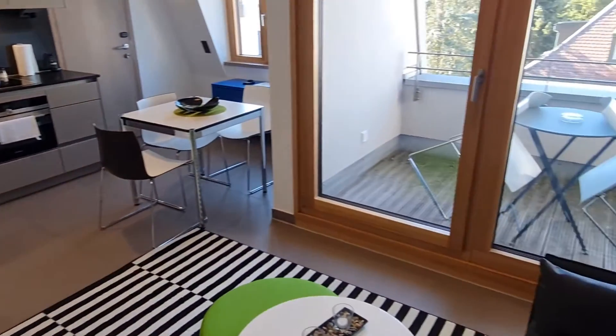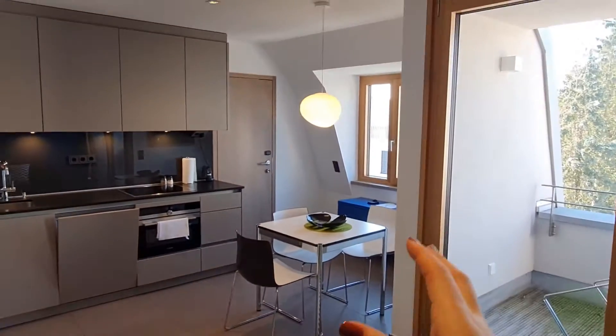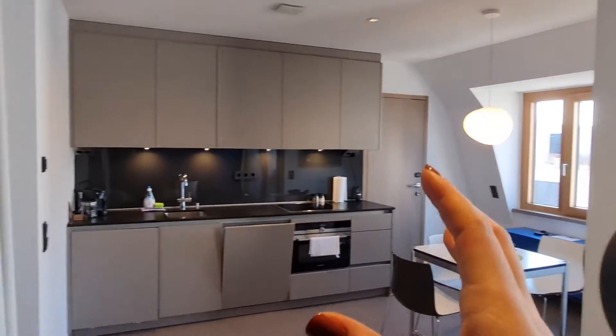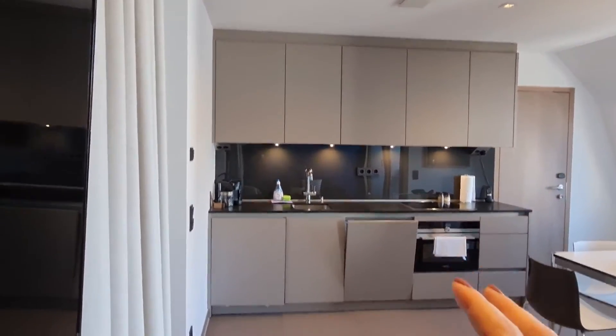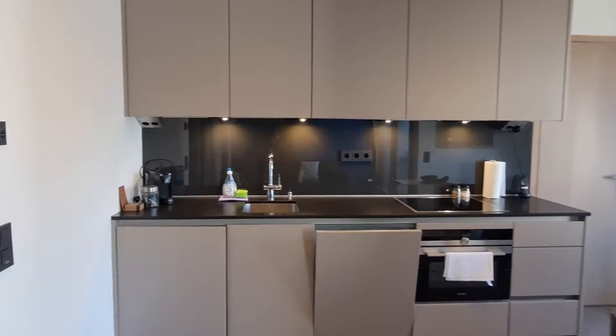If we go to the other side we get this view — we can see the open space, we have the balcony right there, we have a dining room area right there, and we have the kitchen right there. So I'm going to show you the kitchen now.